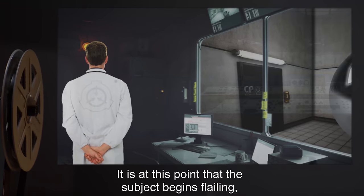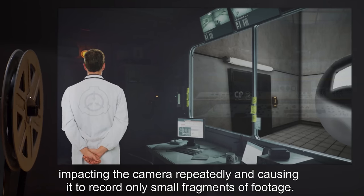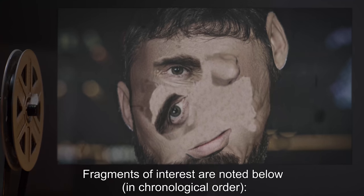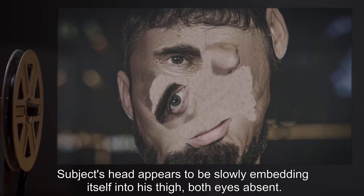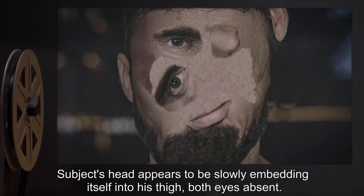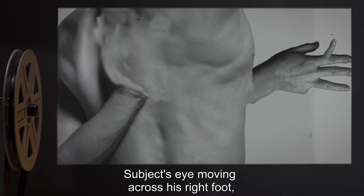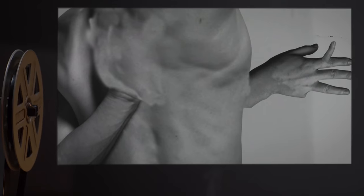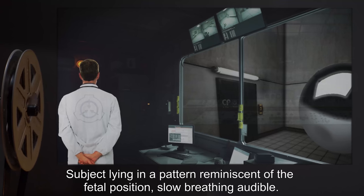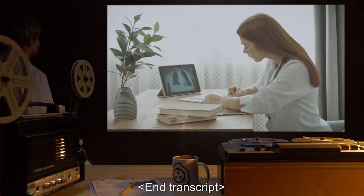It is at this point that the subject begins flailing, impacting the camera repeatedly, and causing it to record only small fragments of footage. Fragments of interest are noted below, in chronological order. Subject's head appears to be slowly embedding itself into his thigh, both eyes absent. Subject's fingers visible on his torso. Subject's eye moving across his right foot, eyeball changing orientation rapidly as it does so. Subject lying in a pattern reminiscent of the fetal position, slow breathing audible. End transcript.